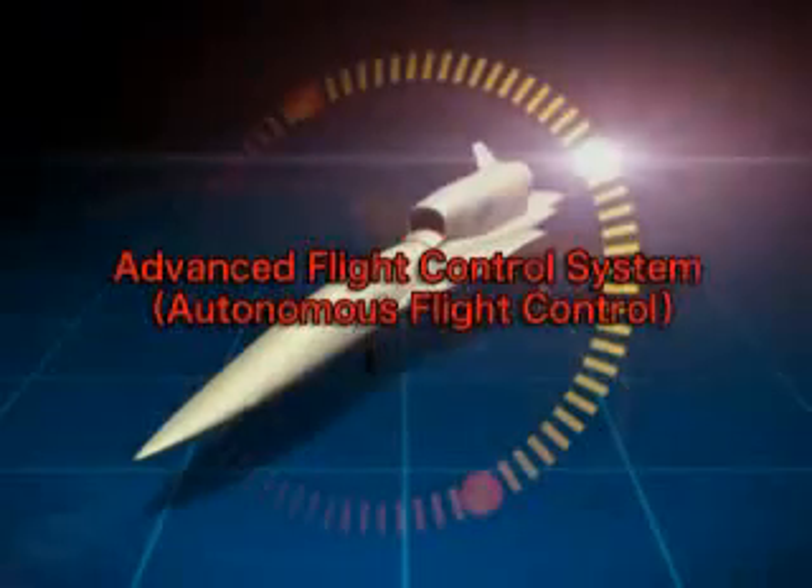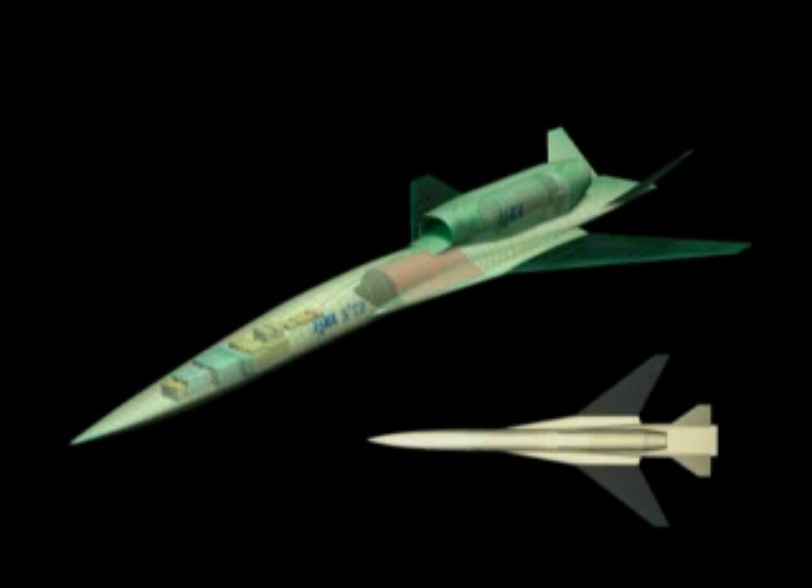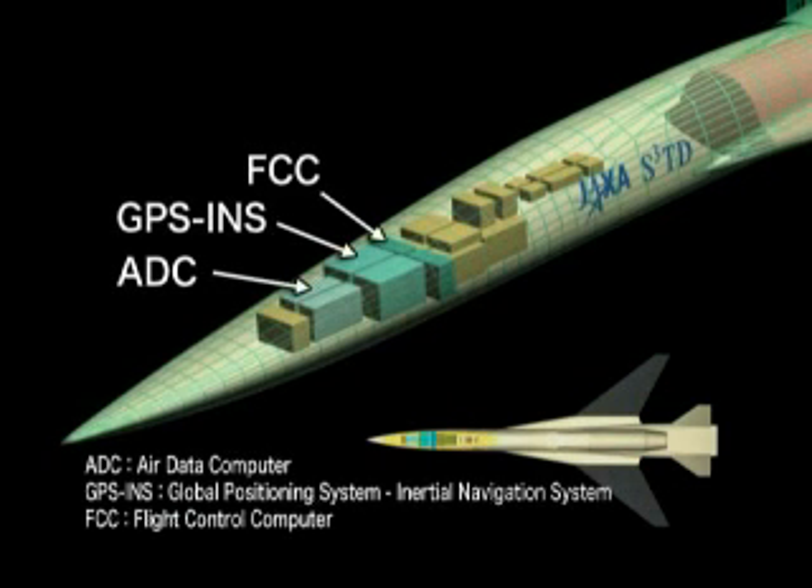The third area to be validated is the advanced flight control system. Flight control is completely autonomous. The aircraft automatically optimizes itself to conditions during takeoff, supersonic cruising, and landing.